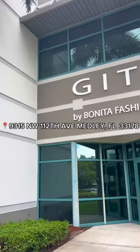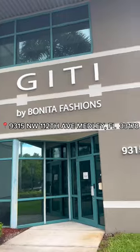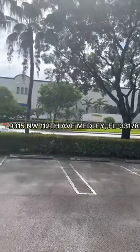Our location is right off the turnpike — we'll leave the address down below so you can come check us out. Don't worry about parking; we have plenty of it, so you don't have to deal with Miami traffic. We hope to see you here — come shop at Jitty Full Sale!